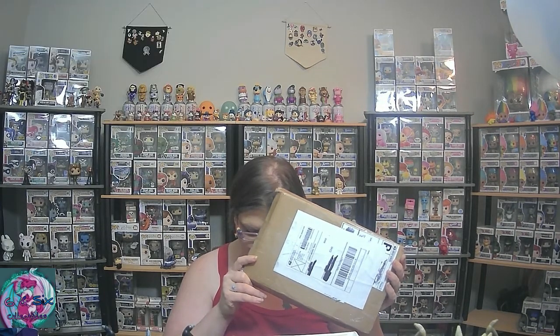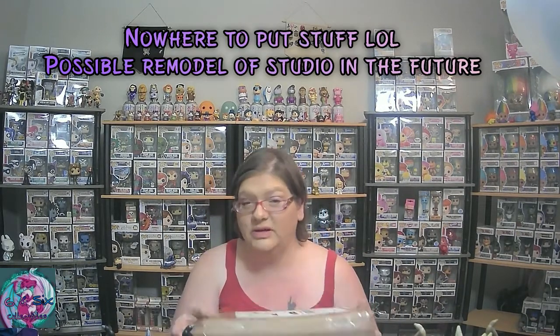Hi guys, so today I have a couple of things for you. This is from my friend Ross — he pulled some comic books that I really wanted, so we worked something out and I picked these up from him. Then this bigger, heavier box is from my friend Tom at Tom's Pop Comics on Instagram. He and I worked out a trade — I traded him a bunch of pops for a bunch of comic books.